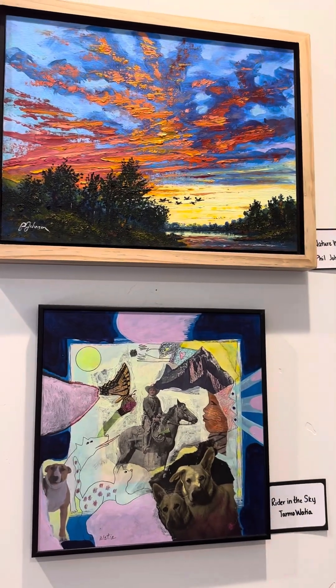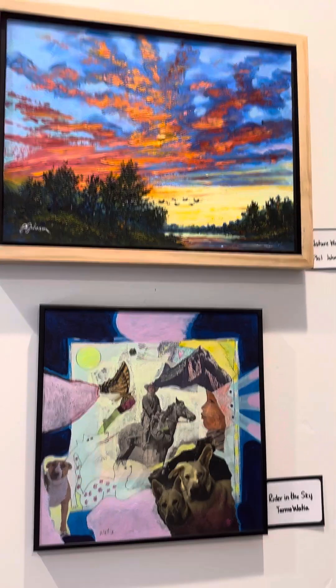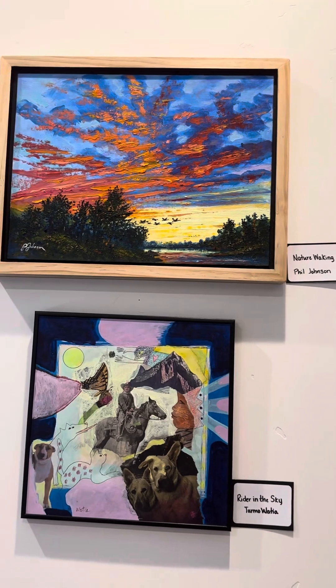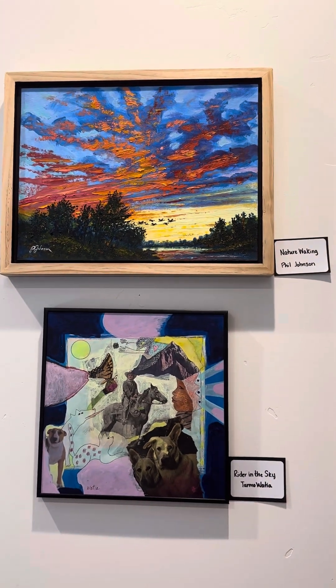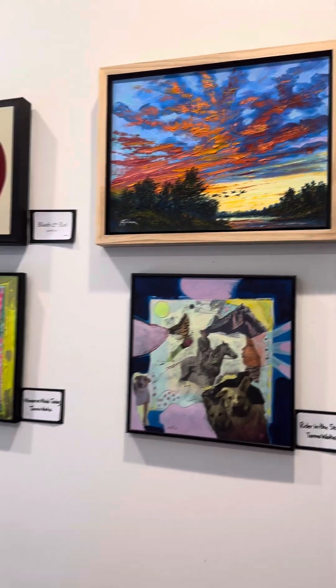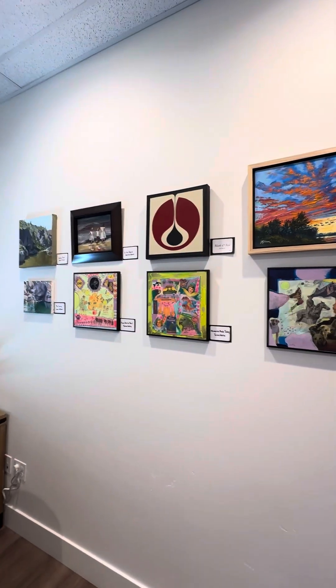Over here we've got another Tar Moatia at the bottom. And then at the top we've got another one from Phil Johnson. He actually lives over by Andrea — we just kind of brought him in, and that's a really nice one. So that's this one wall here of what we have available.